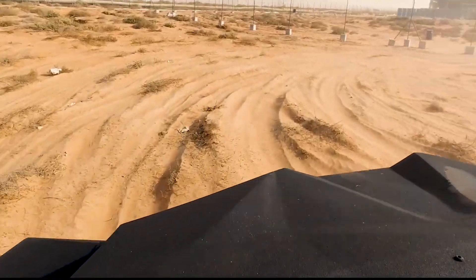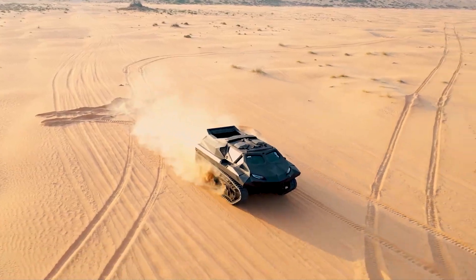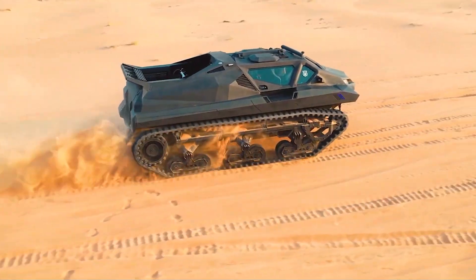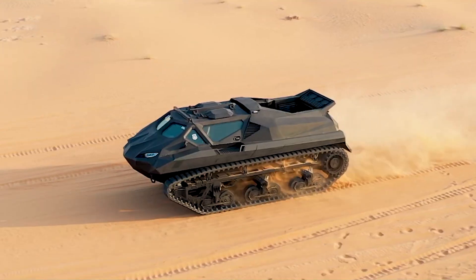It is powered by a hybrid engine, which allows it to travel long distances while conserving fuel and minimizing emissions. The vehicle is also equipped with advanced technology, including GPS navigation, a satellite communication system, and a high-resolution camera for surveillance and reconnaissance.